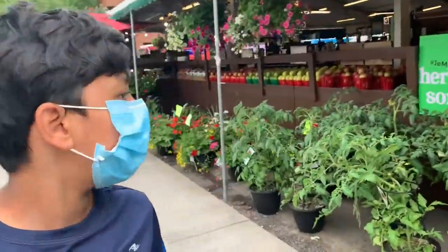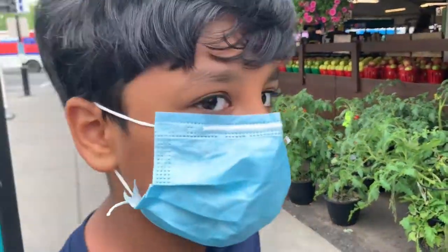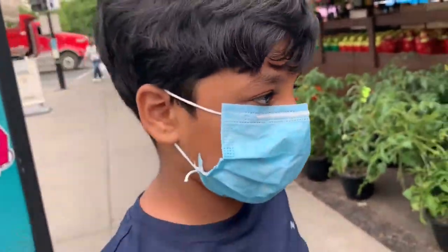Behind me you can see the farmers shop, and we're going to get fresh fruits and vegetables, so let's go.